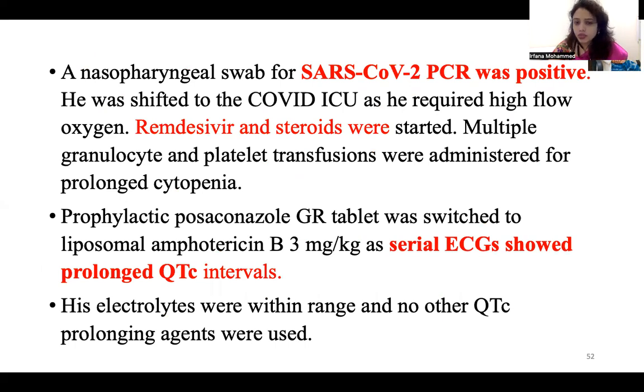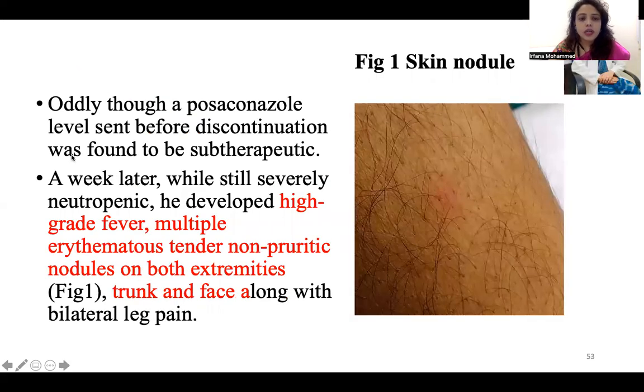It was peak COVID period and nasopharyngeal swab for SARS-CoV-2 was positive; he was shifted to the COVID ICU. He was requiring very high-flow oxygen. Remdesivir and steroids were started, and multiple granulocyte and platelet transfusions were administered for prolonged cytopenia. Prophylactic posaconazole GR tablet was switched to liposomal amphotericin B 3 mg per kg body weight daily because serial ECG showed prolonged QTc, which is due to posaconazole. Therapeutic drug monitoring had also shown sub-therapeutic posaconazole levels.